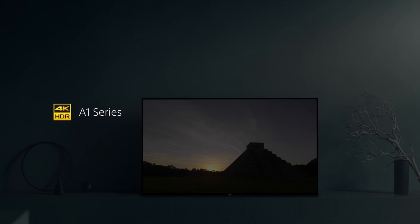A form unlike anything you've seen, or even imagined — television in its purest essence.